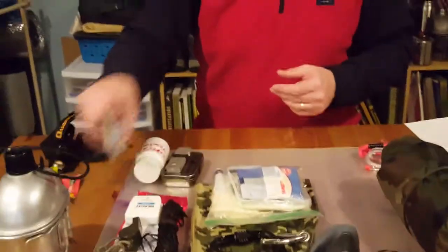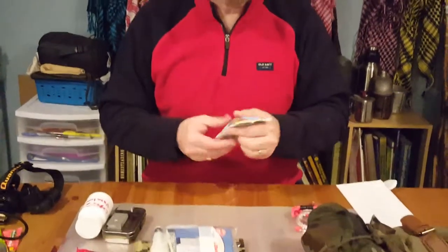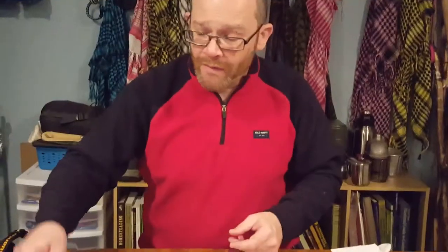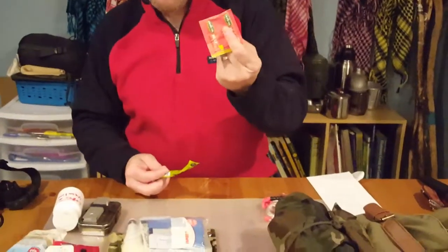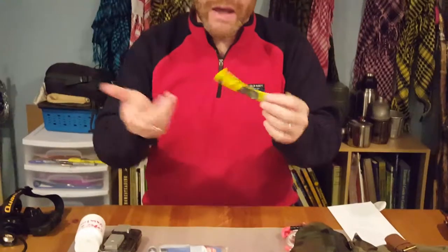Trail food — a lot of people talk about GORP, granola bars, and trail mixes. However, sometimes they forget to pack beef bouillon or an energy packet like a Gatorade mix, just in case. If you're out and about, you need electrolytes to build up because you might have some salt depletion.